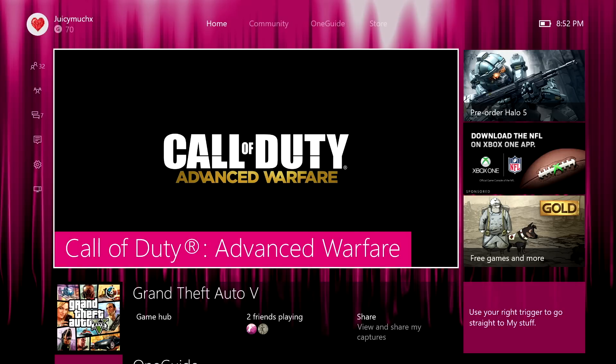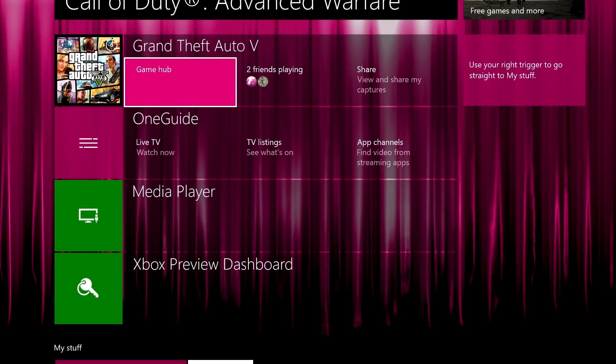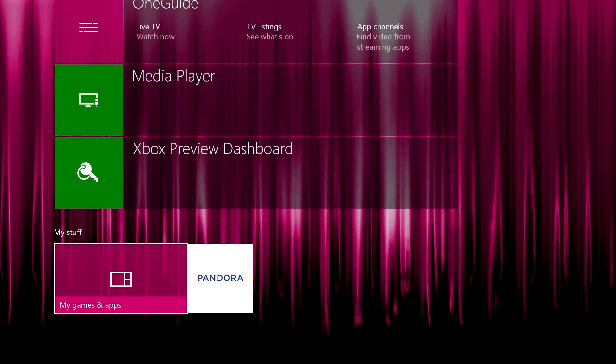This is the home screen. I'm sure you have already scoped everything out while I was talking, but you're going to have your most recently played or recently viewed apps here. On the right, you just have your normal advertisements for new games or new apps coming out. And this is a little game hub — it shows that I have two friends playing Grand Theft Auto. I can view and share my captures. Down here I just have one pinned app.